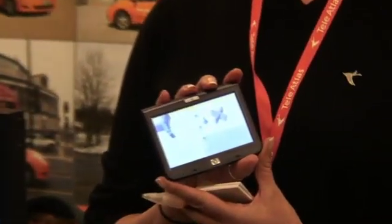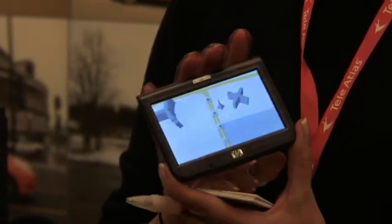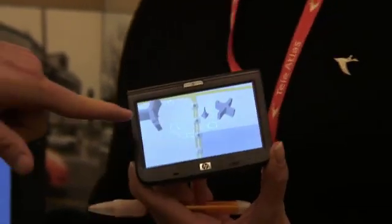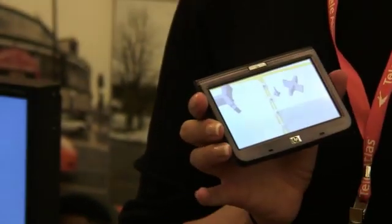We're here at the Tela Atlas booth with Joy, and she is holding an IPAC Travel Companion. They've got other GPSs on the table, but what attracted us was that Annie and I both received the IPAC Travel Companion as a demo unit. What's very unique about the IPAC Travel Companion is the maps, and this company is responsible for what is being displayed on the device. So Joy, tell me about it.